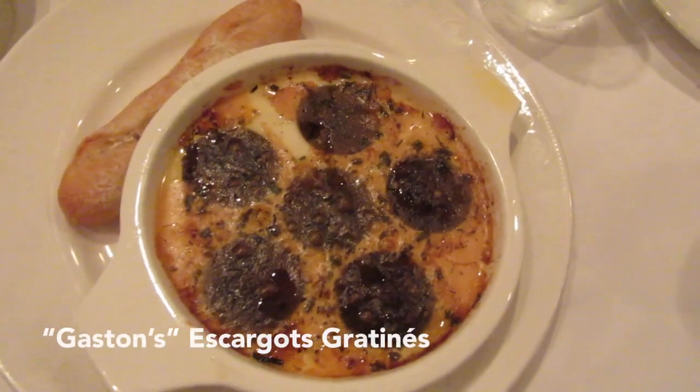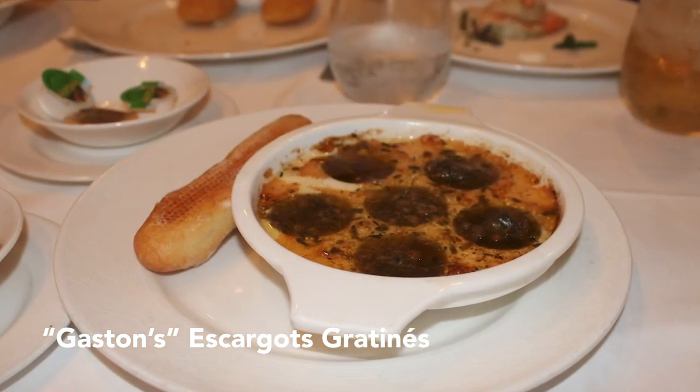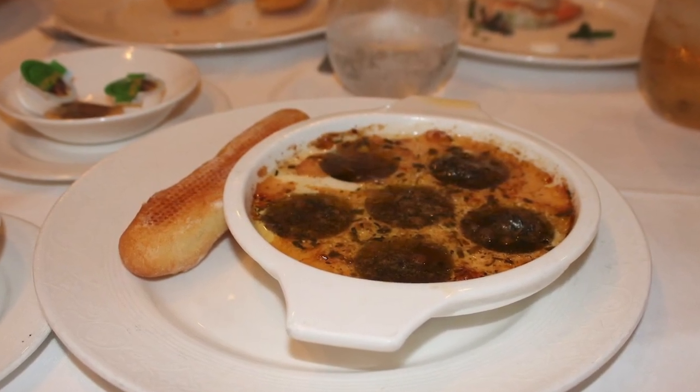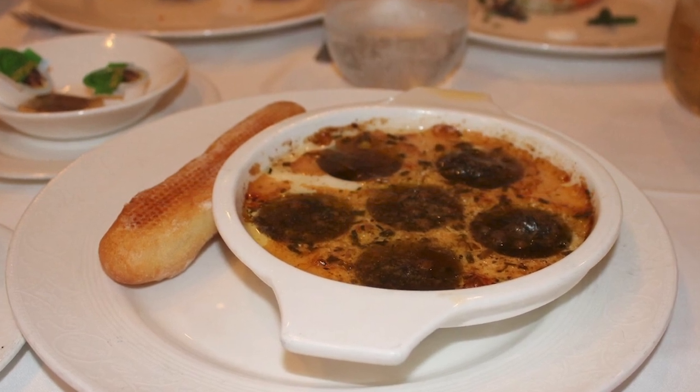If you've never had escargot before, I'm going to put a throwback clip in here of a previous cruise where my family tried escargot for the first time. Because of the number of Italian spices they were using in this, it honestly tasted more like an Italian dish than anything else.